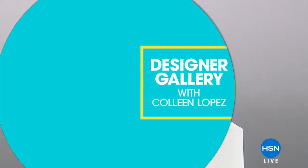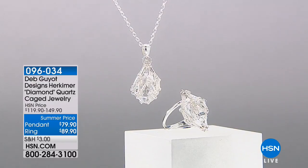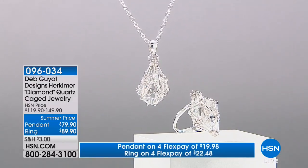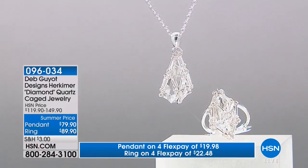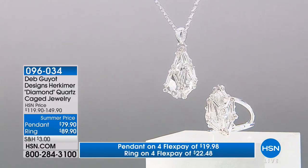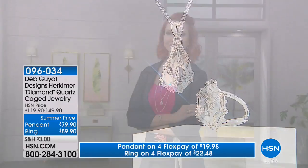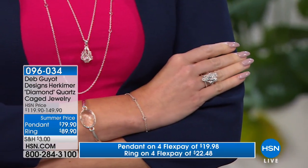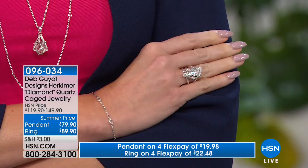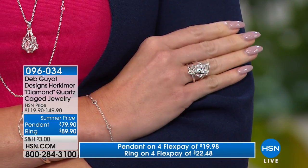We are continuing along — it's designer gallery night. If you're ordering the beautiful macrame bracelet, do not hang up. But coming up now — did you know this ring was $89? That is a big, very big stone. That is a huge, natural 18-facet Herkimer caged in sterling silver, and it's free-floating, ladies. There's nothing holding that stone down — it's free in there.